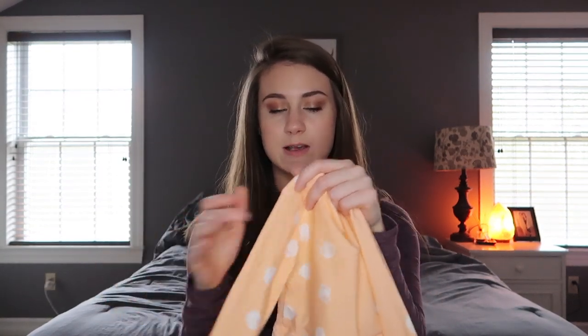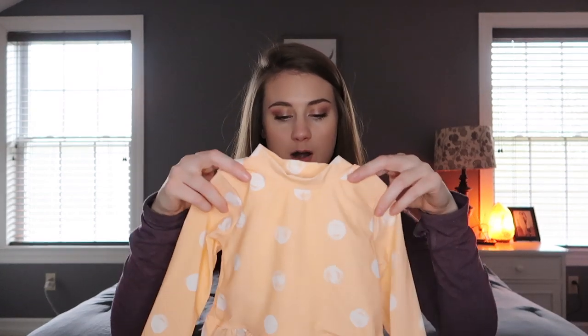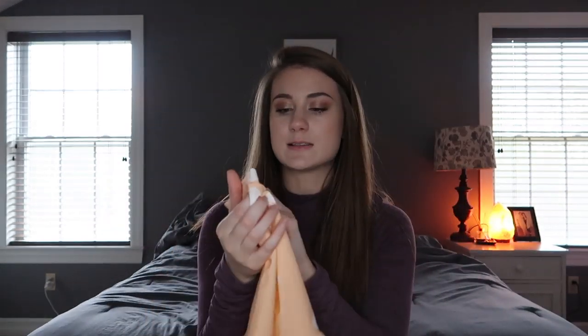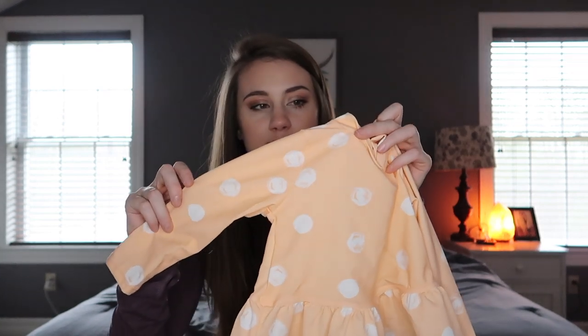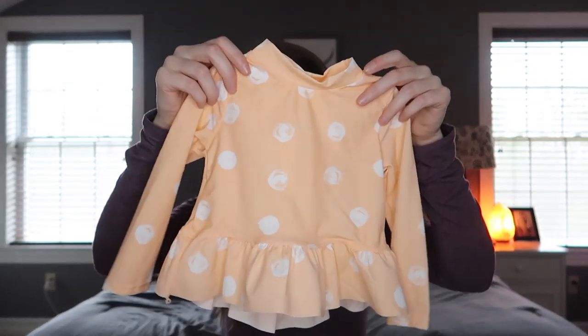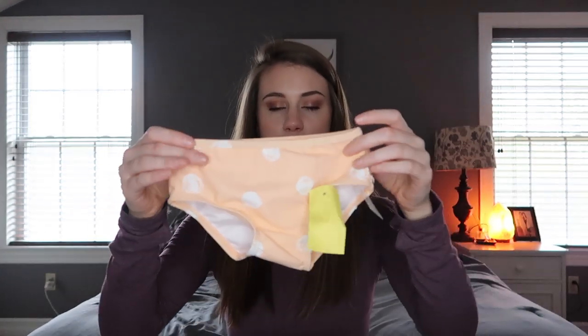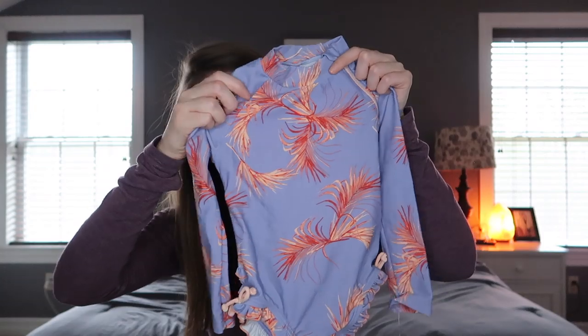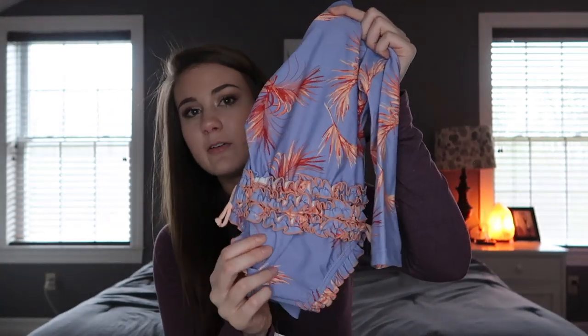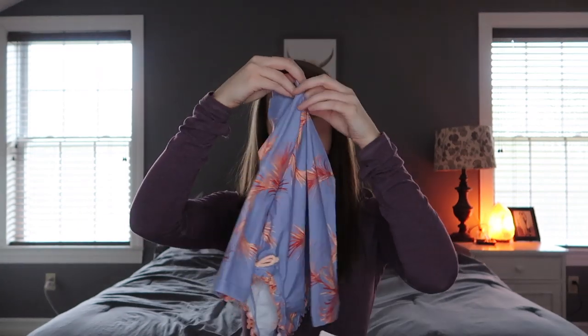The next one is a long-sleeve swimsuit — I like them because I don't have to worry about her shoulders and arms getting burnt. This is from TJ Maxx, it's the Jessica Simpson line, and it's like a peachy color with white polka dots. It comes with these little bottoms with a cute little ruffle butt. I also got another long-sleeve one from TJ Maxx, also Jessica Simpson. It has a little ruffle butt too, and I really like the snap in the crotch area because it's easy to change diapers.